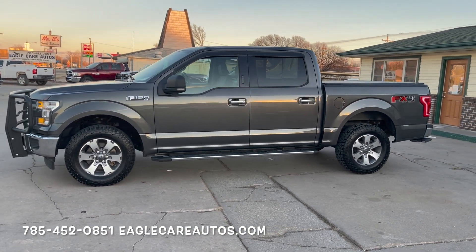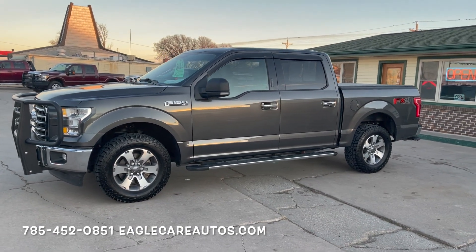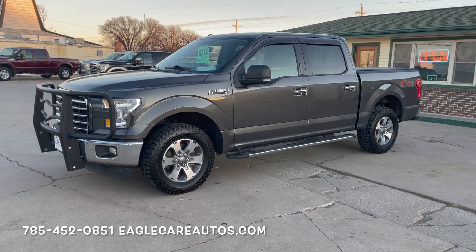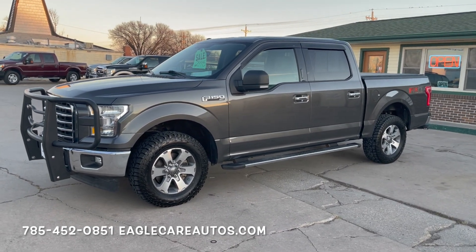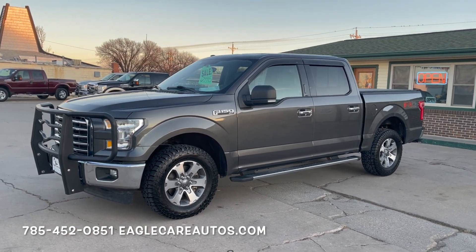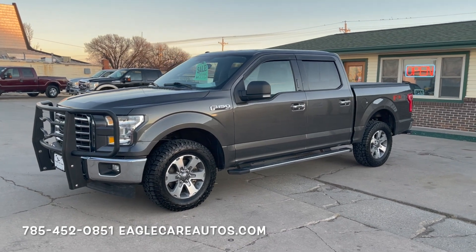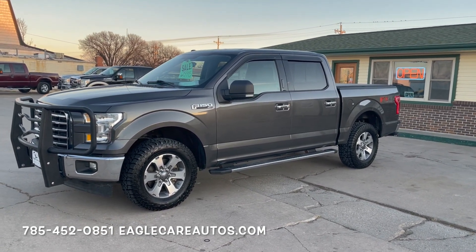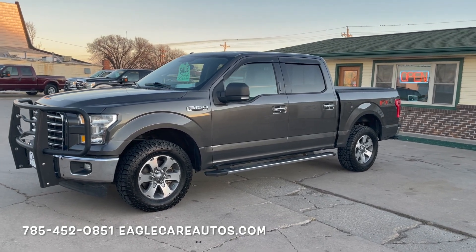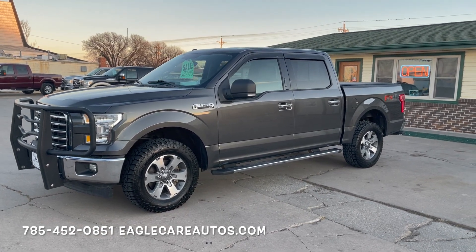2017 Ford F-150 Super Crew XLT. Here is a sharp 2017 F-150 — this is a one owner, zero accident truck. It does have 140,000 miles on it, but this truck is in exceptional shape. It has clearly seen a lot of highway miles; somebody just racked up the miles and kept the truck in just like-new shape. The interior, the exterior — everything about this truck is fantastic with no major wear items.